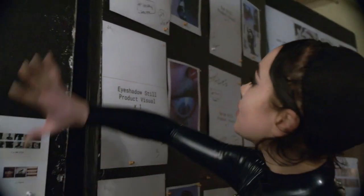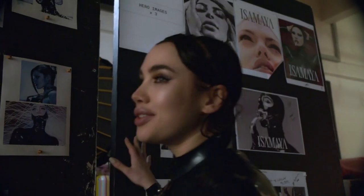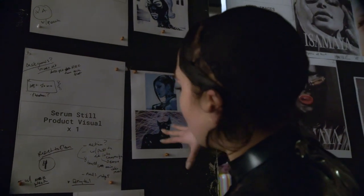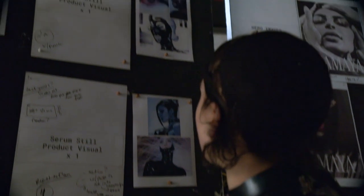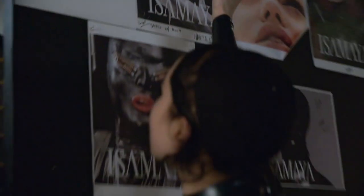This is one of the mood boards for the shoot. There's no referencing of any classic beauty here — it's all stuff from pornos or proper fetish imagery. This is actually a Stephen Klein image, and so is that one. I thought there was something really powerful about this woman with all of these hands around her.